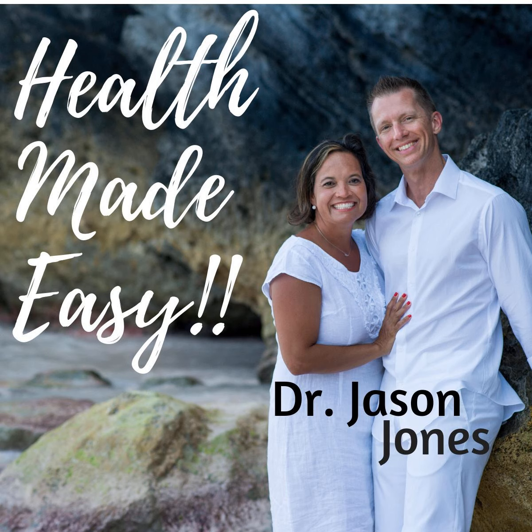Hey, what's up everybody, it's Dr. Jason Jones back with another episode of Health Made Easy, and this is actually going to be our final installment